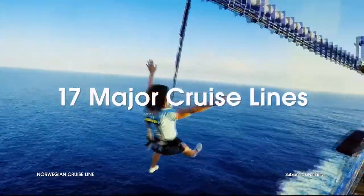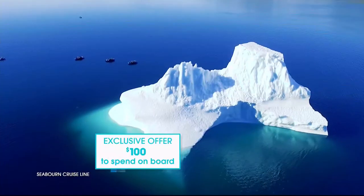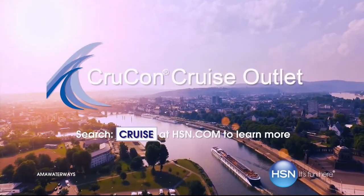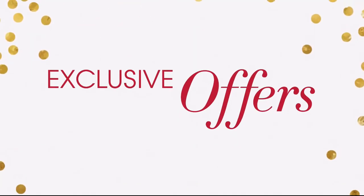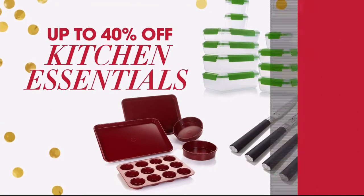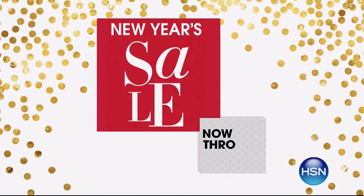On 17 major cruise lines, offering extra savings and perks like drink packages, prepaid tips, and more — plus an exclusive offer for HSN customers: an additional $100 to spend on board. Search 'cruise' at hsn.com to get started. We're celebrating the new year with great deals all weekend long from December 29th through January 1st with special pricing on brands like Bissell, Juicy Couture, and Origami.